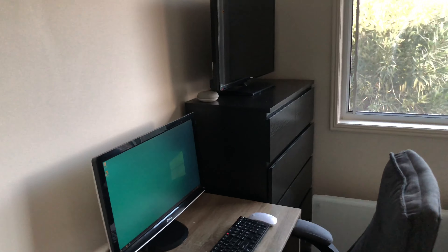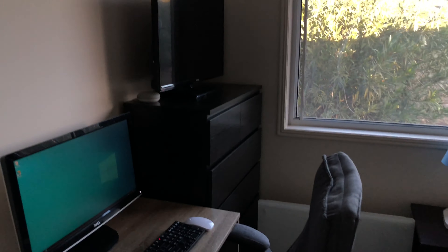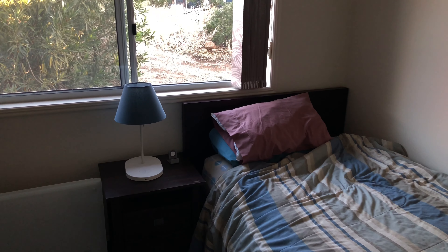Hey everyone, welcome to a video. Today I am going to be doing a quick bedroom tour of my new bedroom. I actually have moved bedrooms in my house and I wanted to give you a new tour, so let's get started.